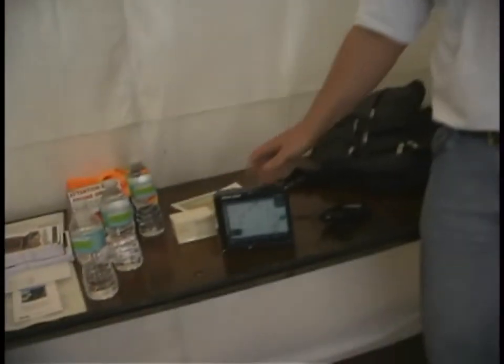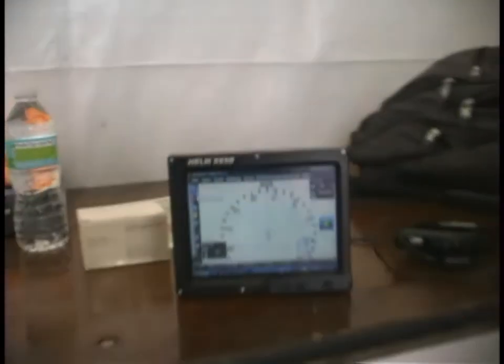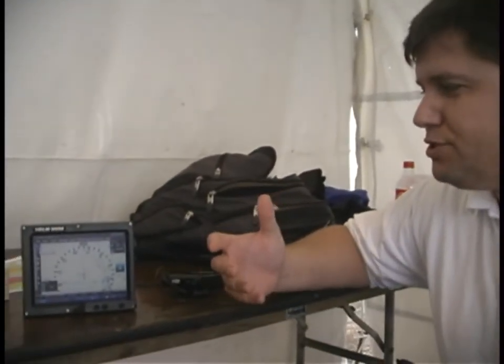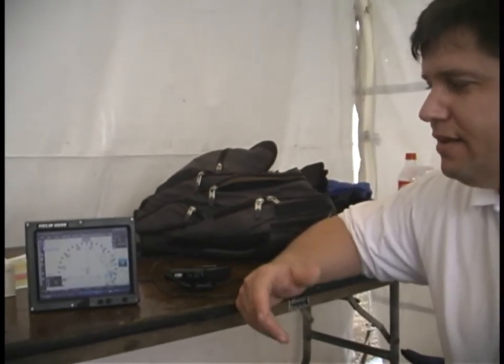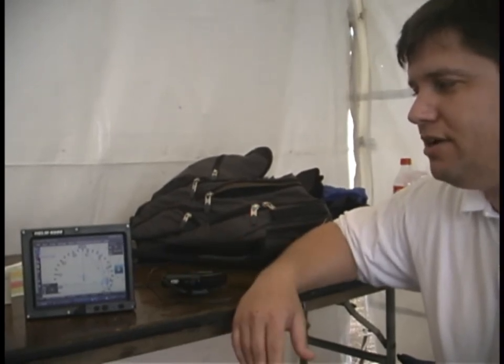So this is the little unit here? That's it. It's the Helm X650 — six and a half inch touchscreen. The neat thing about this unit is that it runs Windows XP, a smaller, more compact version called XP Embedded, but it allows the user to install any GPS mapping software they want.